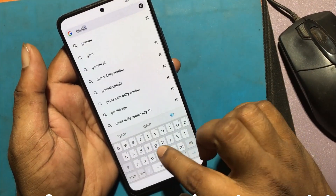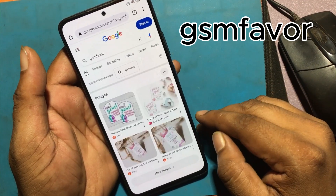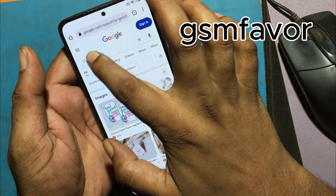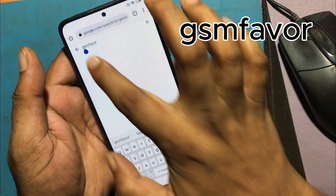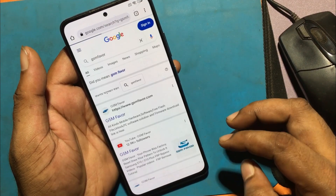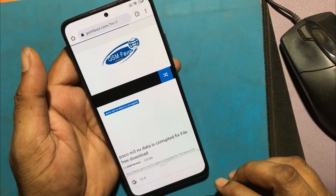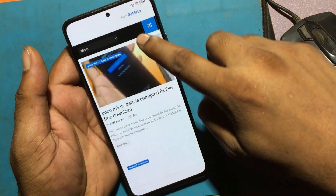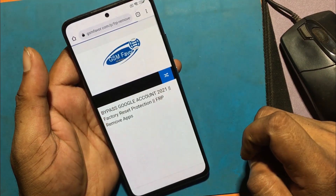Type gsmfavor.com in the address box. Click on the menu and go to the FRP bypass apps page.